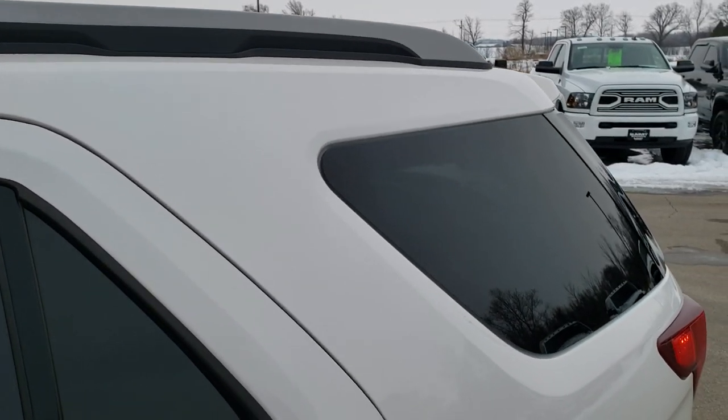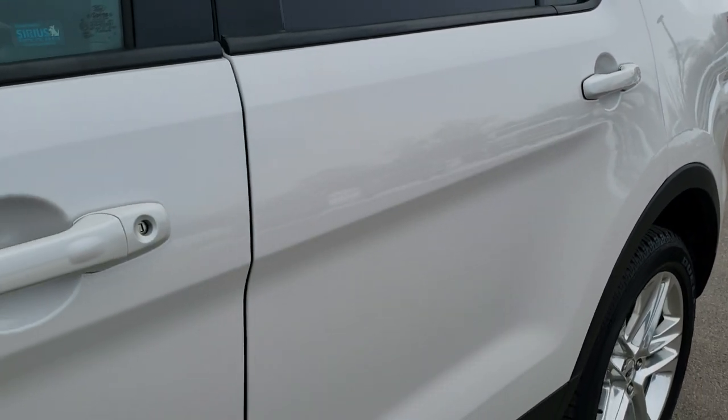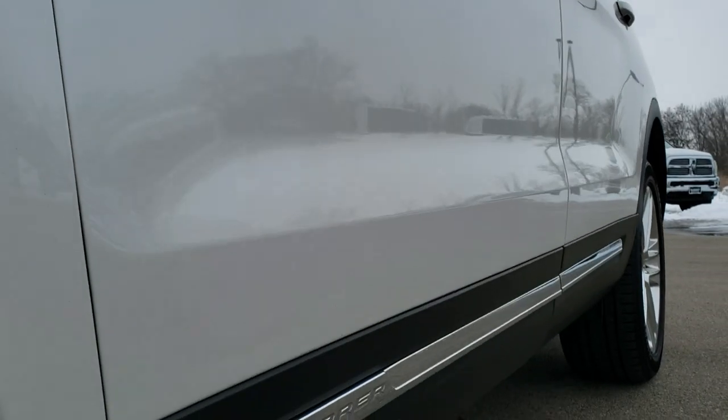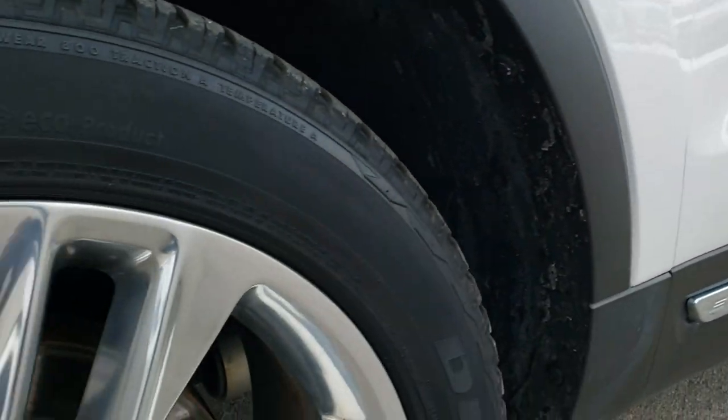White platinum tri-coat metallic is the color. We shoot all of our videos in 1080p, 60 frames per second, so if you have HD capabilities on your computer, tablet, or smartphone device, turn them on right now because it is like you are right here looking at the vehicle with me, and definitely your best way to check out the vehicle before seeing it in person.